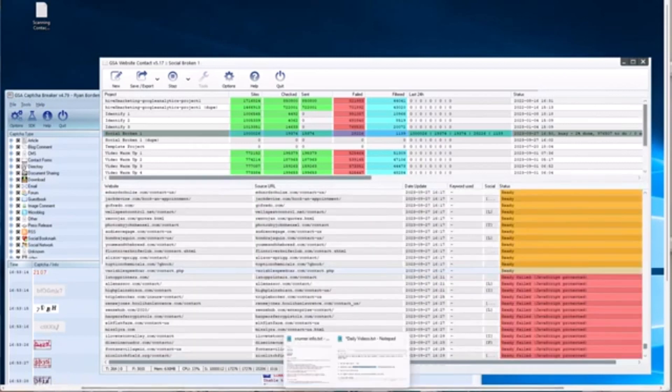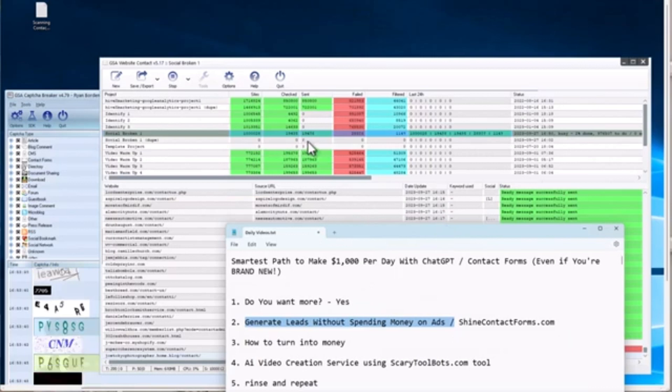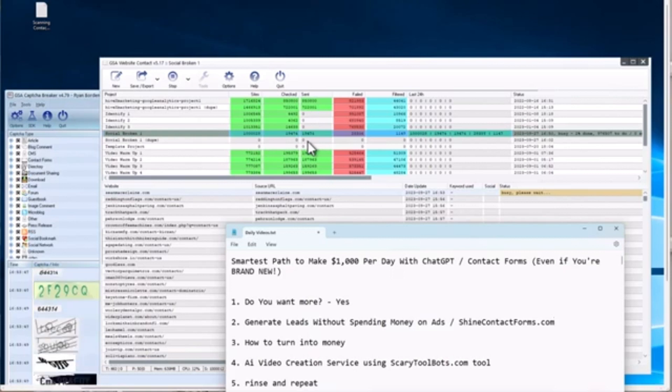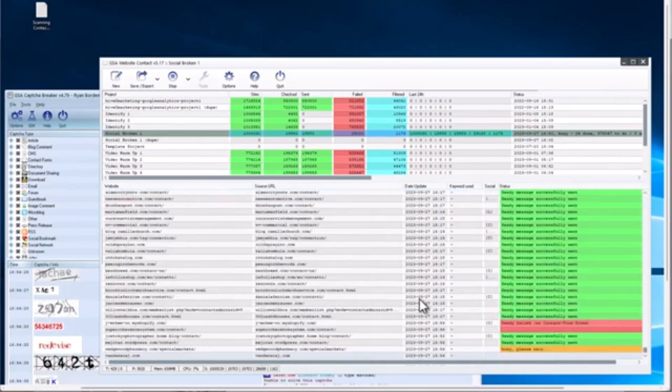The way we're going to generate leads without spending money is use automation software to go out to tens of thousands, hundreds of thousands, and millions of websites, fill in the contact form with a message. The message is going to say something like 'buy my stuff — here's a link,' but with a little more class than that. ChatGPT can help craft the message. There's actually going to be a full bootcamp on this — check the description for the link — where we'll walk through the messages live on Zoom, step by step.